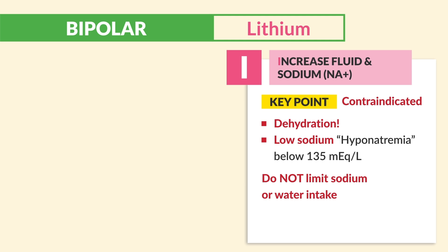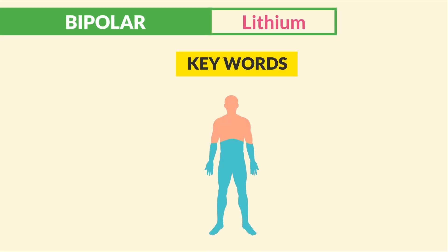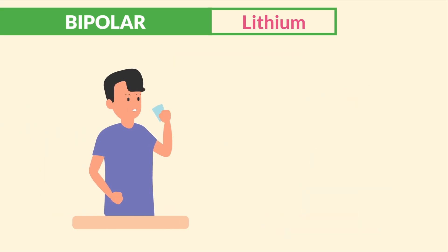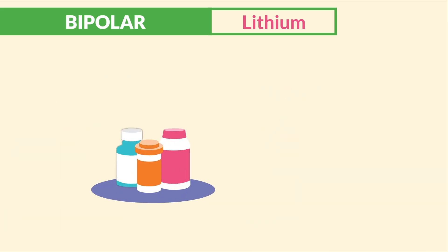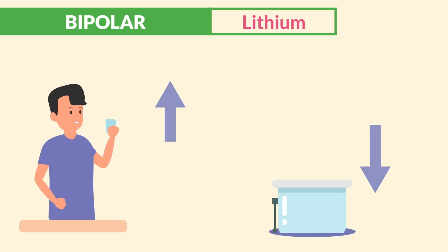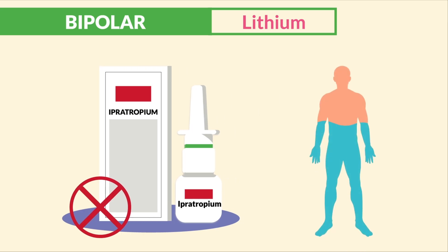A typical question is: which patient is at highest risk for toxicity? Usually a patient with a stomach flu including diarrhea and vomiting due to massive dehydration. Always report low sodium below 135 to the doctor. Teach patients to drink 1 to 3 liters of water per day and limit diuretics, including foods with diuretic properties like coffee, colas, and teas. Avoid diuretics like furosemide or hydrochlorothiazide and anticholinergic medications like ipratropium because they dry you out.